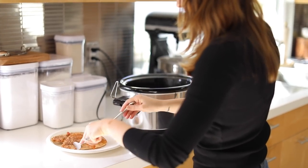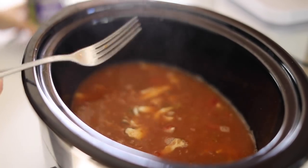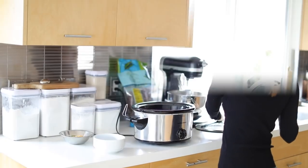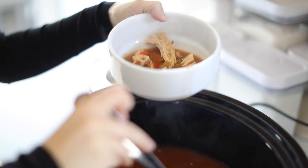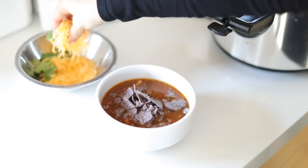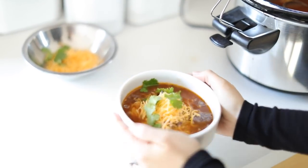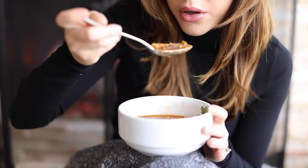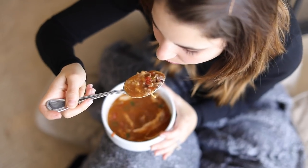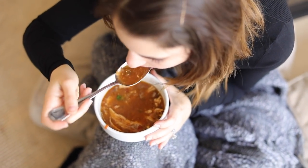After my errands, I come home and take the two pieces of chicken out of the crock pot, shred them, put them right back in, and let it cook for another 20 minutes. Once that's done, ladle yourself a bowl of chicken tortilla soup and top it with crumbled tortilla chips — I'm using blue tortilla chips — some cheese and cilantro. You can also add sour cream. There's nothing like warm soup and a hot fire on a cold day after coming home from errands or work.